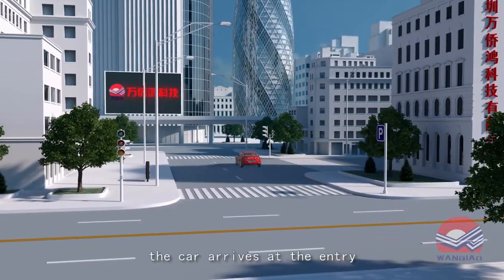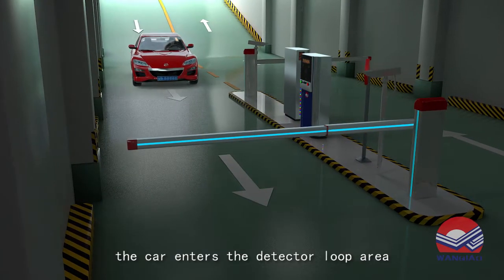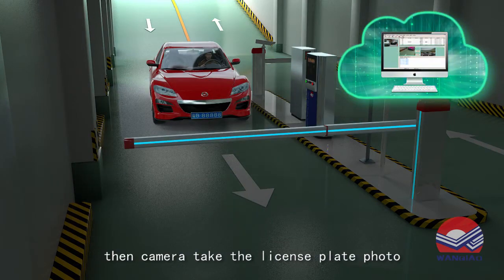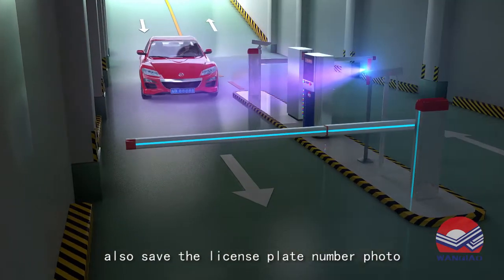The car arrives at the entry. The LED display will guide the driver to select the parking area. The car enters the detector loop area, then the camera takes the license plate photo, recognizes the license plate number, and saves it in the software along with the license plate photo.